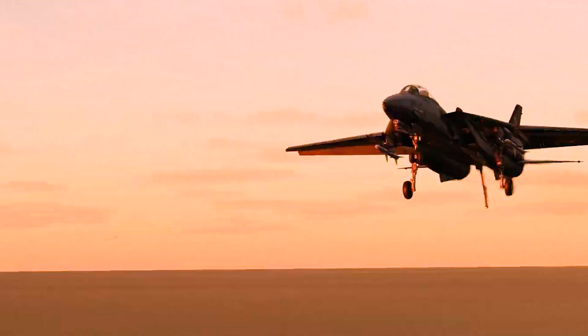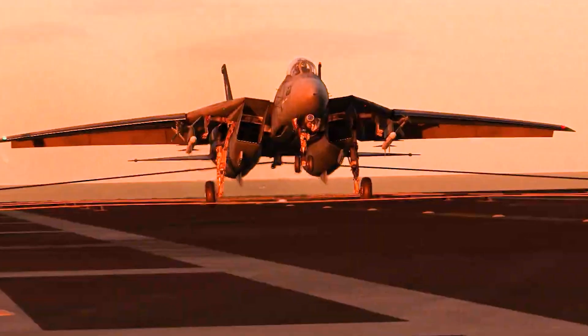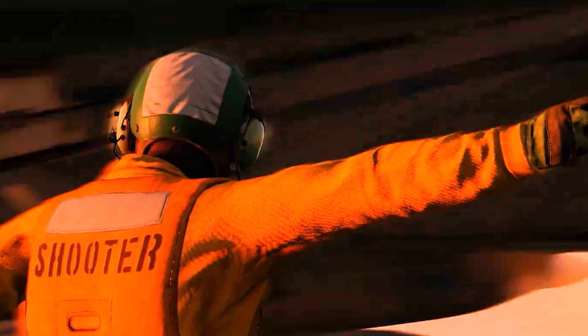Interesting call signs emerged for the pilots and backseat radio intercept officers. The flights looked exhilarating on the silver screen, but what was it like to fly the Tomcat in the real world?